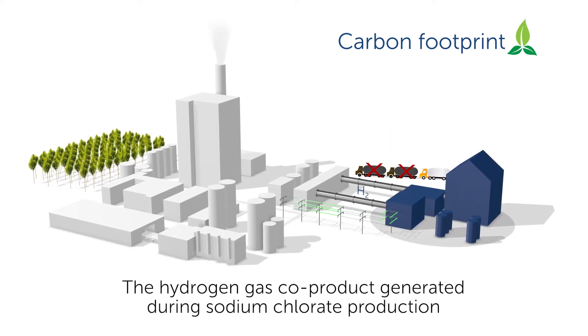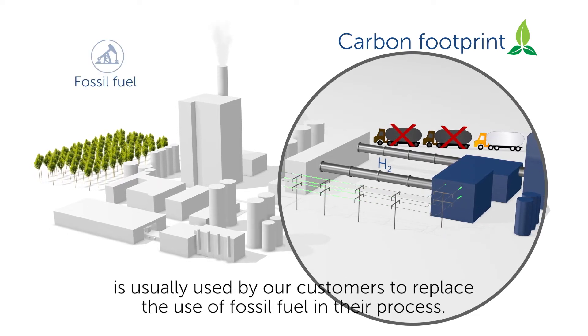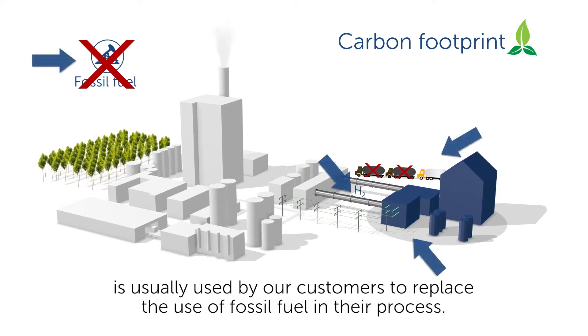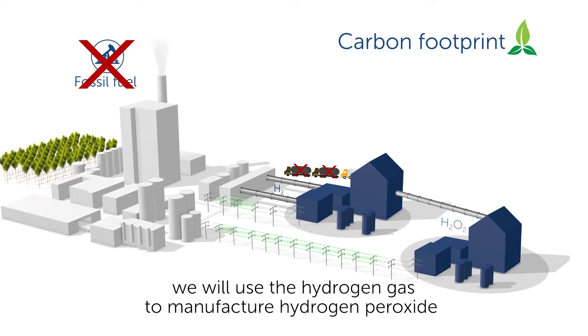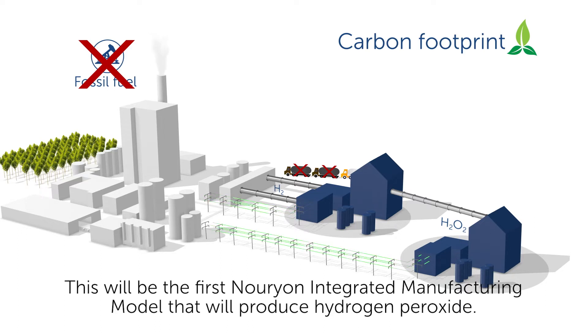The hydrogen gas co-product generated during sodium chlorate production is usually used by our customers to replace the use of fossil fuel in their process. At our latest integrated manufacturing model, being built at the recently announced Suzano Cerrado pulp mill in Brazil, we'll use the hydrogen gas to manufacture hydrogen peroxide, which will be consumed by the pulp mill and other industrial customers. This will be the first Nurion integrated manufacturing model that will produce hydrogen peroxide.